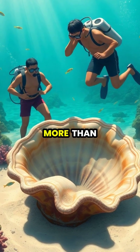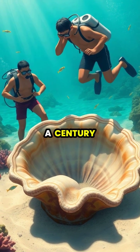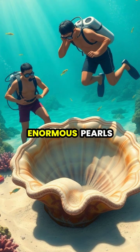Giant clams themselves can grow to more than four feet across and weigh over 500 pounds, living for a century while slowly developing these enormous pearls.